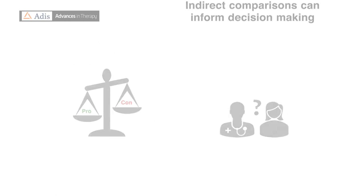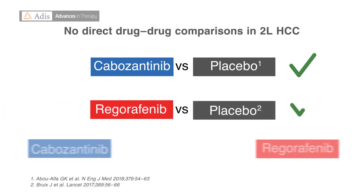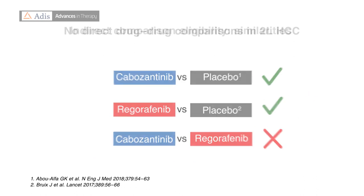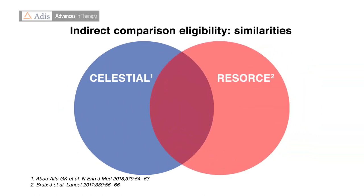The authors carried out the analysis because there have been no head-to-head trials comparing cabozantinib and regorafenib for the second-line treatment of patients with advanced HCC. In hepatocellular carcinoma, the CELESTIAL trial for cabozantinib and the RESORCE trial for regorafenib had similar overall designs, which made them potentially eligible for an indirect treatment comparison.